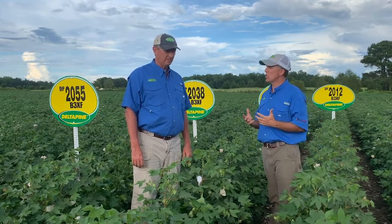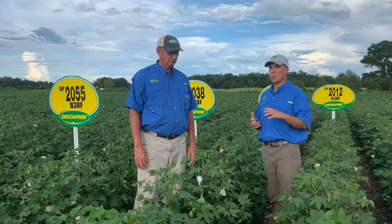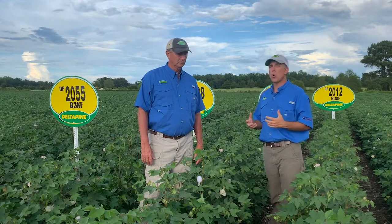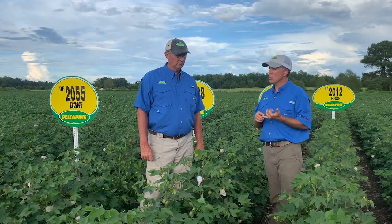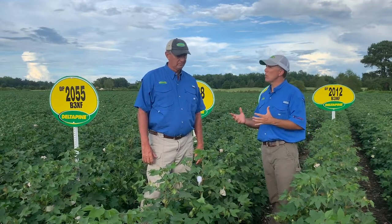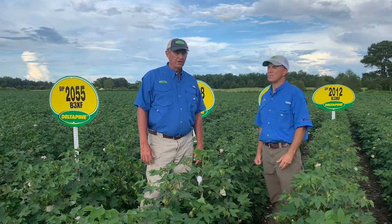With the advance of the class of 18, we introduced Bollgard 3 traits to the market. Going into 2021, we'll still have two class of 18 varieties: 1840 and 1851. Tell us a little bit about those two varieties and where they'll have a fit here in the Carolinas.